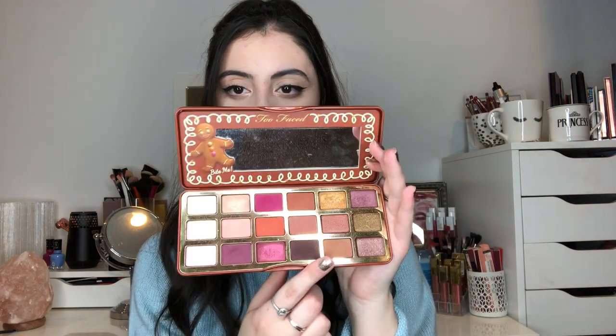Let's move on to the next bag — eyes and lips. I'm bringing the Too Faced Gingerbread palette. I'm bringing this one because I have a lot of shades to work with: simple brown neutrals, some purple, and pink and orange for color. It has a great shade selection that I can use in many different ways. On vacation I always like to have neutrals plus some pops of color, and this palette really does it for me.